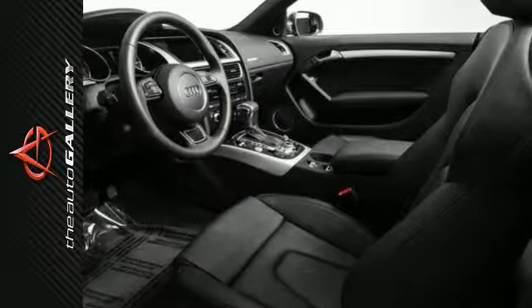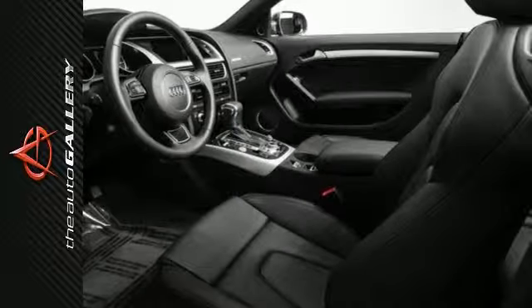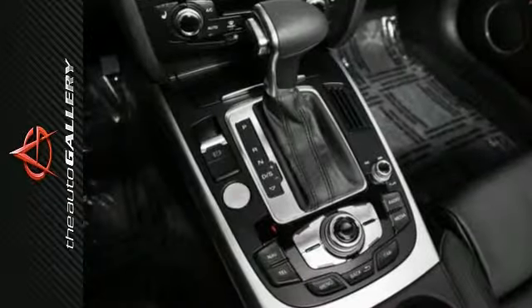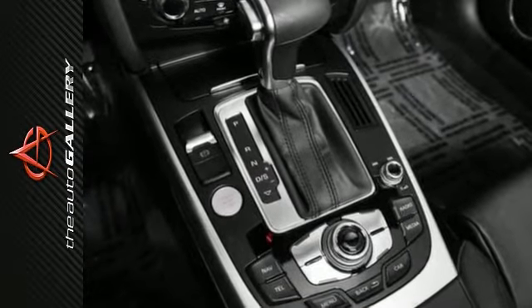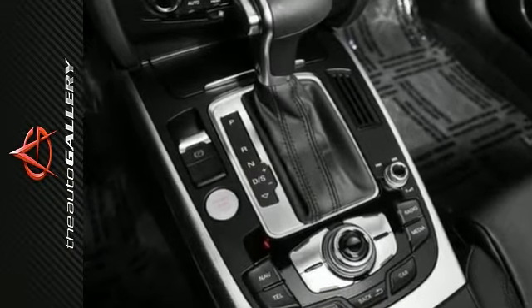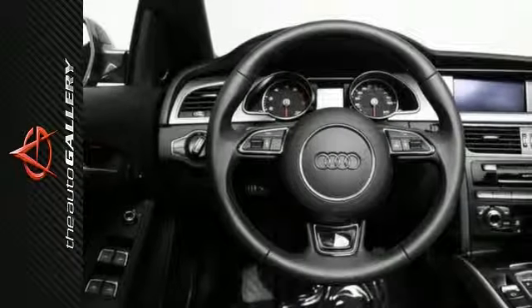A few of the A5 Premium Plus' valuable features include the S-Line exterior appearance, an auto-dimming interior rear-view mirror with digital compass, and a power-adjustable auto-dimming heated exterior side mirror with memory.